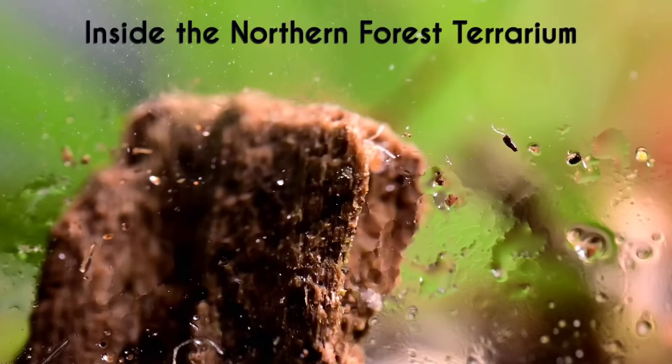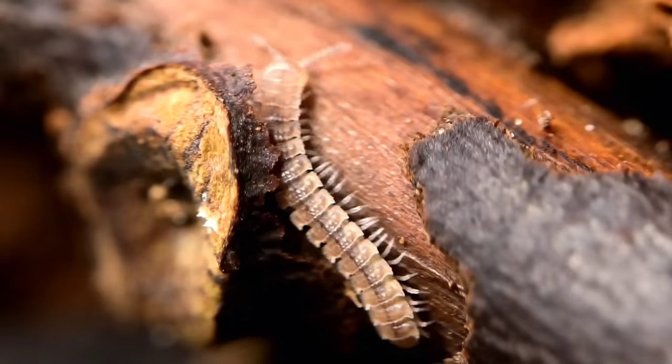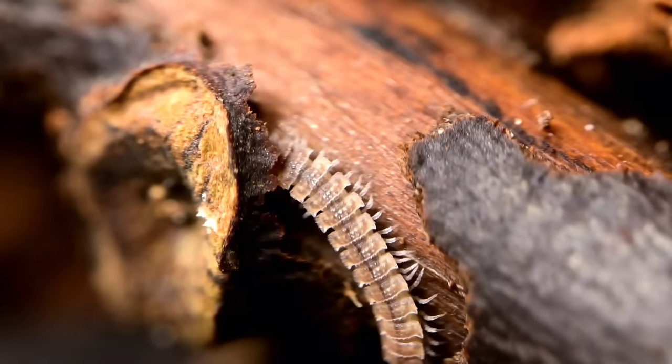Once upon a time, springtails also lived inside this jar. They're not technically an aquatic insect — they had to survive above the waterline, but probably did so for many weeks or months before they finally died out. Here's one on screen inside a closed terrarium, which is the land-based equivalent of a closed aquatic ecosystem — same concept, except without as much water. Want to learn more about that? Check out this video on screen to hear more about my largest terrarium's recent near-death experience.